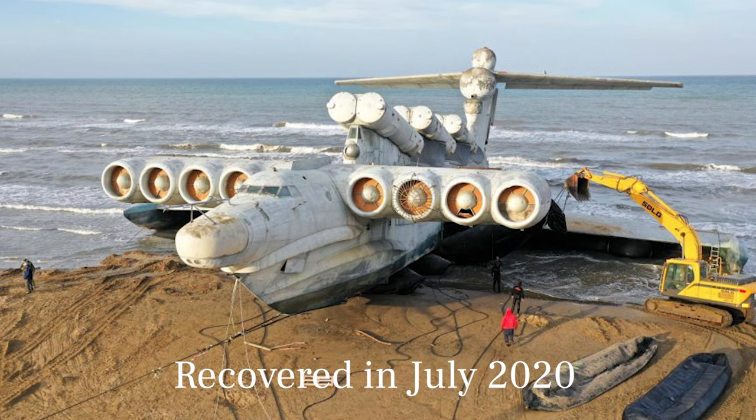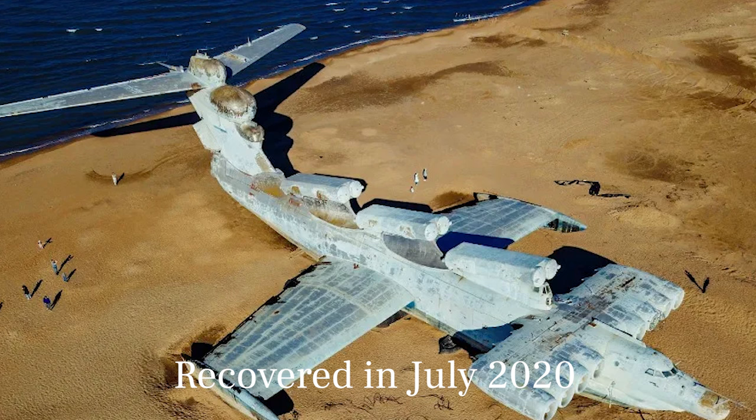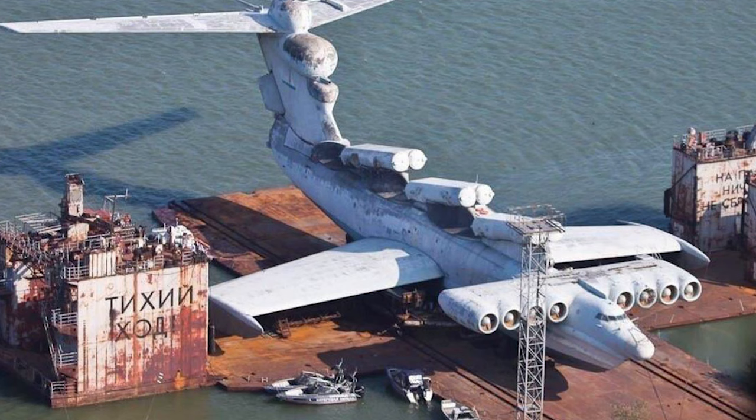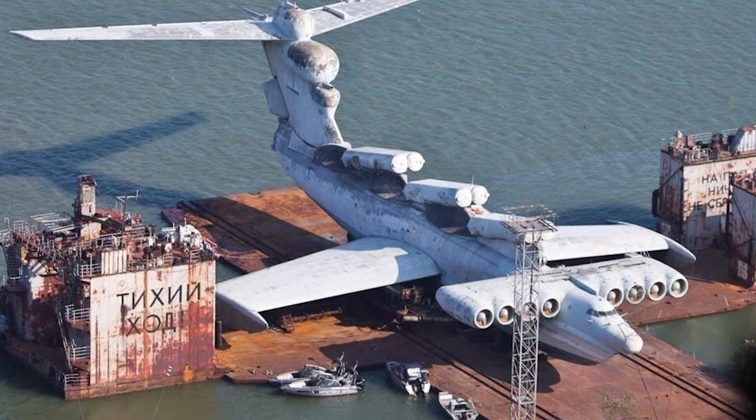The first ever Ekranoplan, named Porabel Makin, was tested in the Caspian Sea in 1966. However, the KM Ekranoplan met a tragic end when it crashed in 1980, leading to its abandonment at the bottom of the Caspian Sea. Despite its impressive capabilities, the project was ultimately not used as a weapon of war.